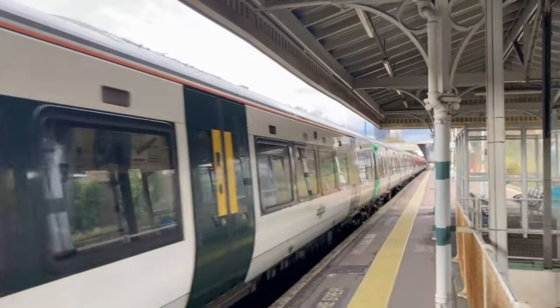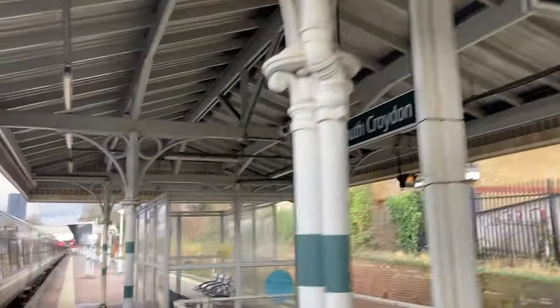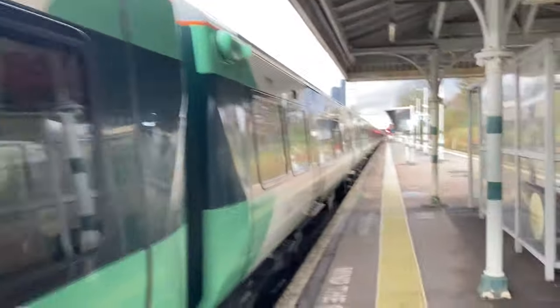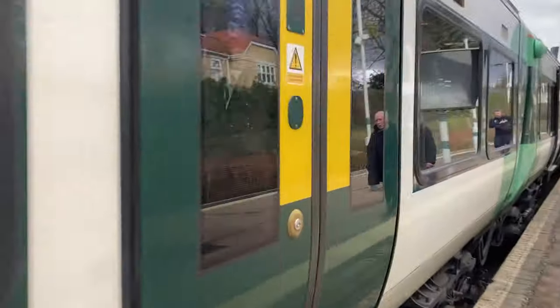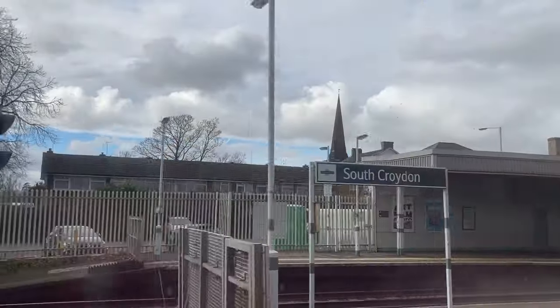And here is my train. Excellent. Nice changeover — sorry I couldn't give you more content. Seems like a decent station. I am very pleased I made that connection; that would have been a half hour wait if I'd missed it. Next stop is Purley Oaks, our penultimate stop.